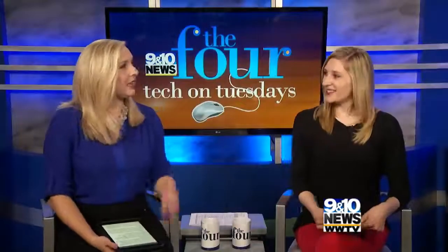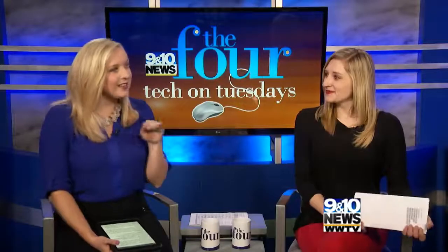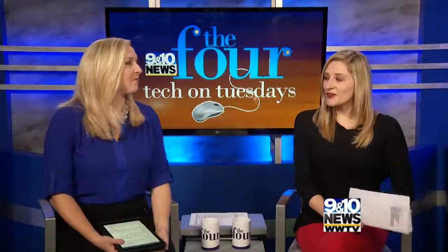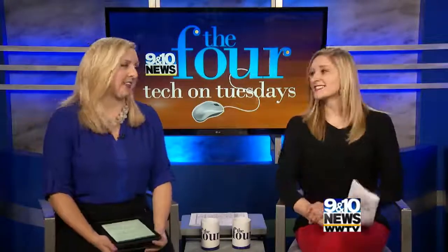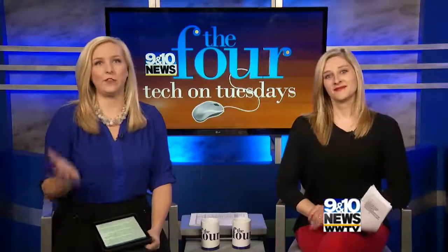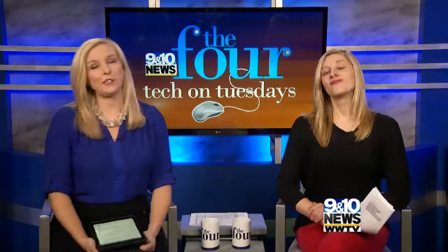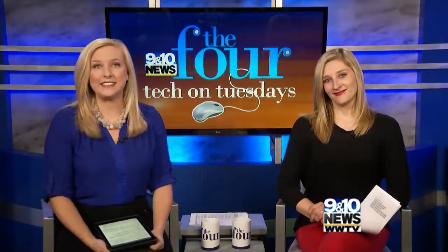A lot of good ones — a lot of interesting, subtle education underlying the fun games. Lots of fun with a lot of education that they will not even realize. If you saw any of these apps that you think your kids might like, we're going to have all the information posted for you on 9and10news.com.